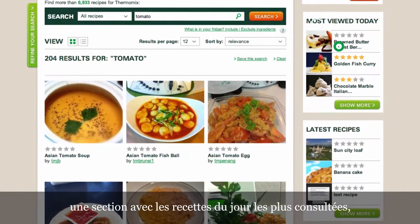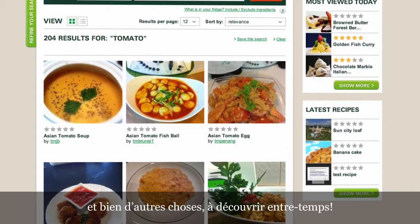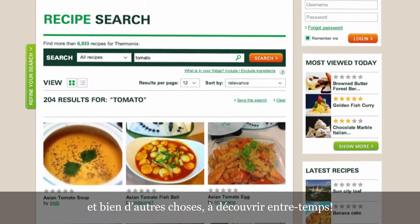An area of the most visited recipes today, where seasonal will be the key element. And much more you will discover on your way.